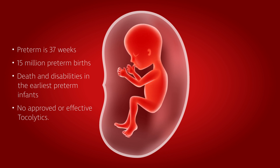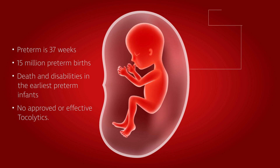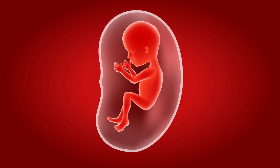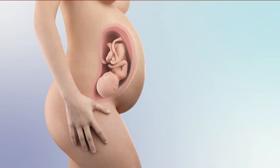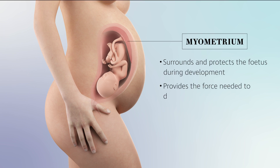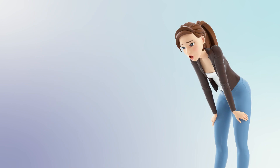Dr. Buxton and his team at the University of Nevada, Reno are studying the role of the smooth muscle of the uterus to elucidate its role in preterm labor and birth. The myometrium is the muscle of the uterus that surrounds and protects the fetus during development and provides the force needed to deliver the baby during labor. Although there are many types of smooth muscle in the body, the myometrium is unique.